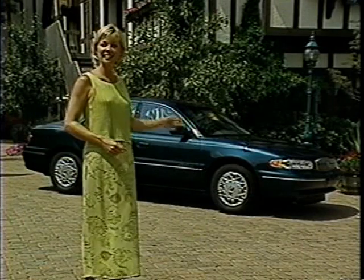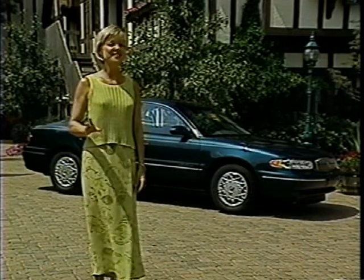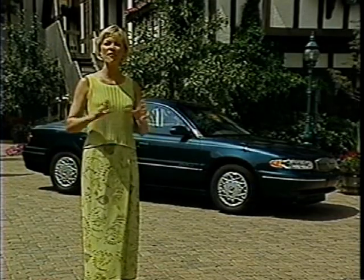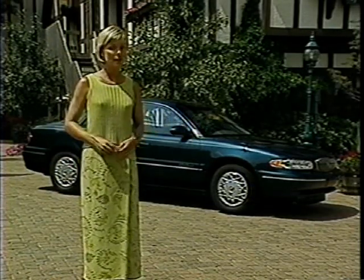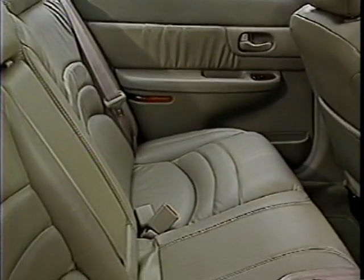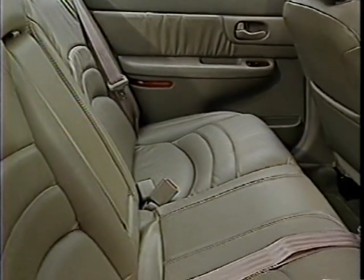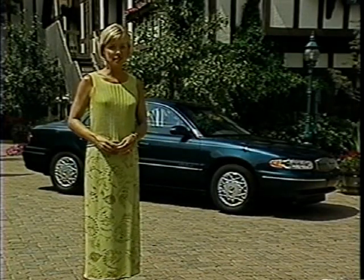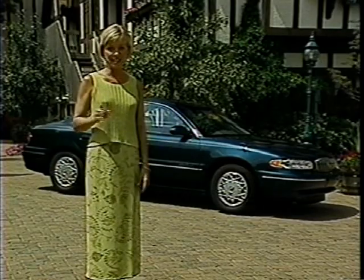Inside and out, the 1999 Sentry is distinctively stylish. Smooth exterior lines present a refined appearance while also minimizing noise. The spacious, comfortable interior with rear passenger theater seating completes the experience. And Sentry is created with emphasis on something that never goes out of style: safety.